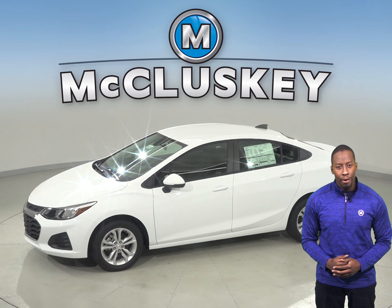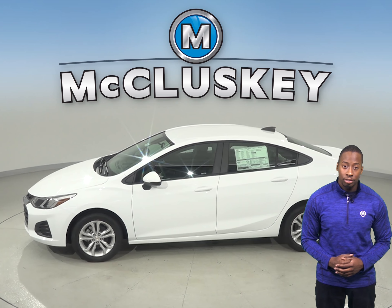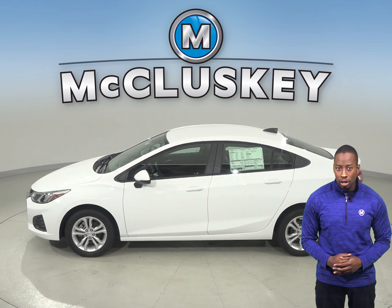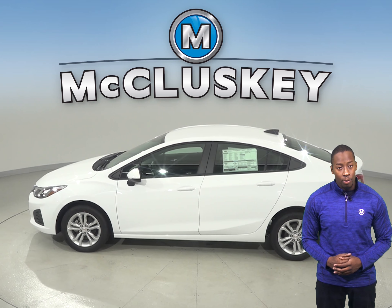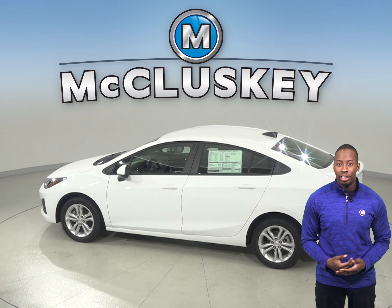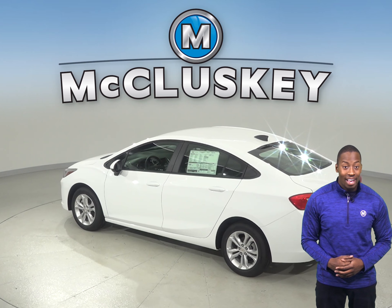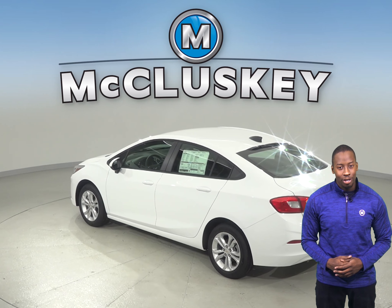The 2019 Toyota Corolla does not offer this feature. The 2019 Chevrolet Cruze automatic offers remote start so that you can warm up the car without leaving your house. This is going to be very convenient in the winter, but with the Toyota Corolla, you will still have to go outside to warm up your car.